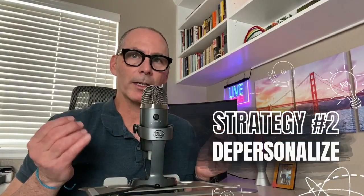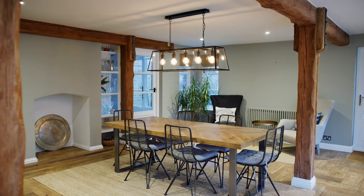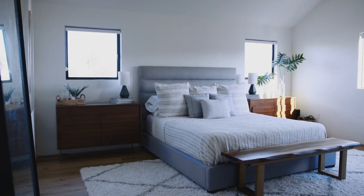Strategy number two for selling your home in a buyer's market: clean and depersonalize your home. In order to appeal to the greatest number of buyers, your home should be free of clutter with a neutral palette that allows buyers to really envision themselves living there. This can be a real challenge for many homeowners, as it can be difficult to detach emotionally from your home and see it through the eyes of a buyer.